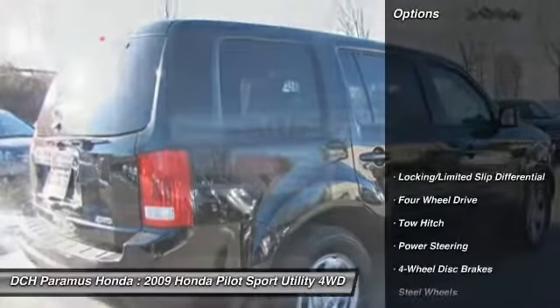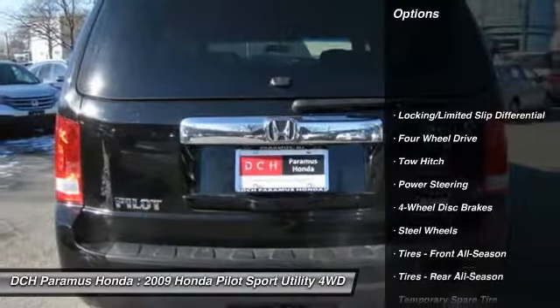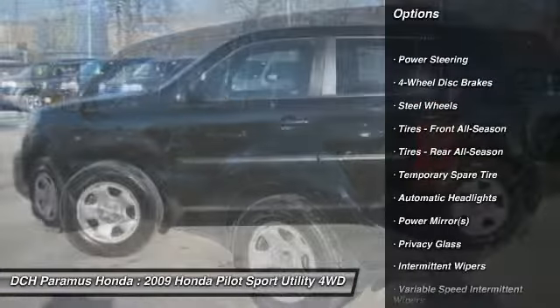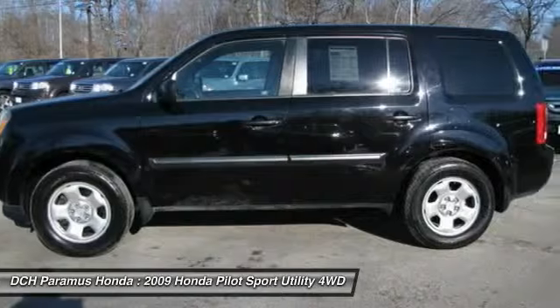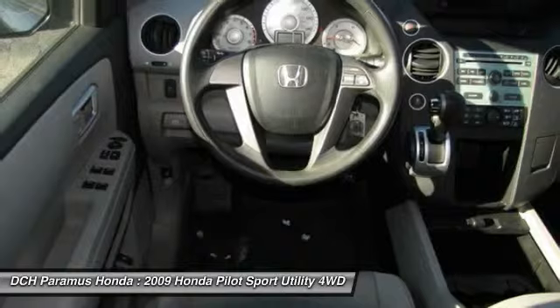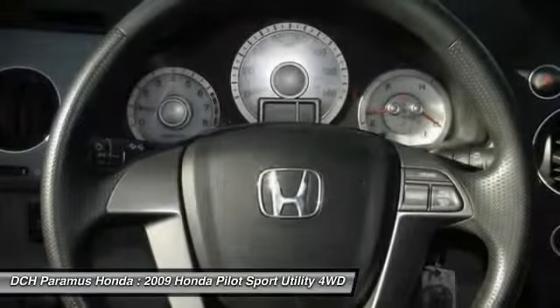Here are some of this vehicle's great options: anti-lock braking system, traction control, stability control, tow hitch, air conditioning, power steering, adjustable steering wheel, driver airbag, cruise control, and floor mats.